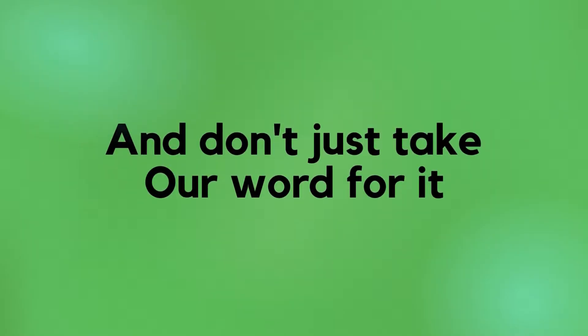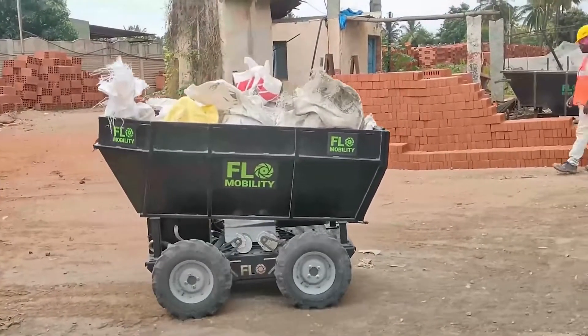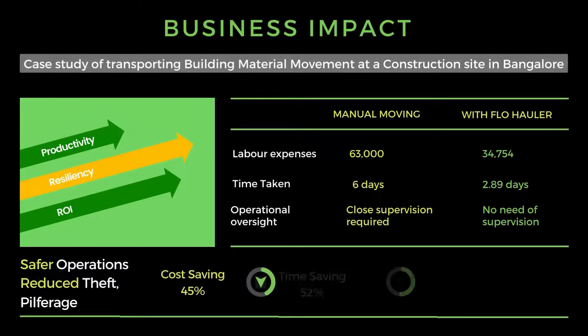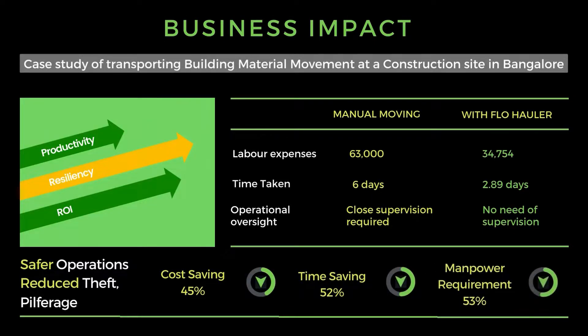And don't just take our word for it. The Hauler has delivered significant value at warehouses and construction sites for several companies, where clients have experienced two-to-three-times productivity increase, process resiliency, and in just a few months achieved measurable ROI of up to 45% cost savings and 50% time savings.